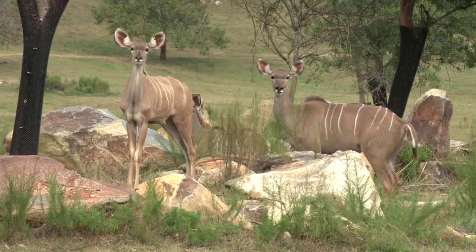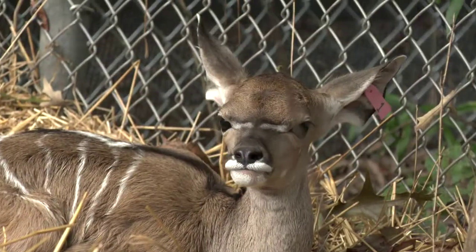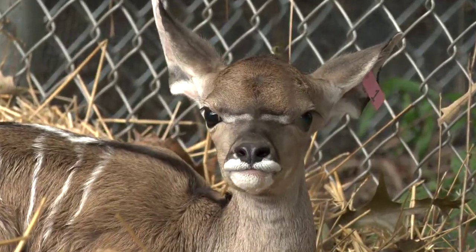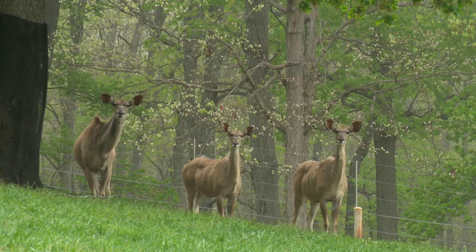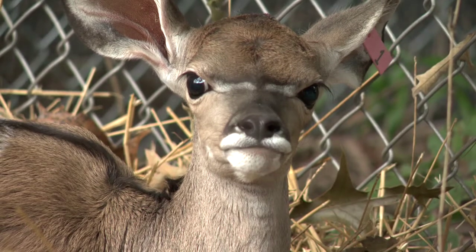The greater kudu at the North Carolina Zoo have these amazing large ears. One benefit of the large ears is the sensitivity of hearing, allowing them to detect predators and bolt if necessary. Another benefit of the large ears is to expel heat.